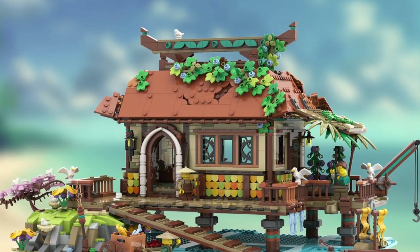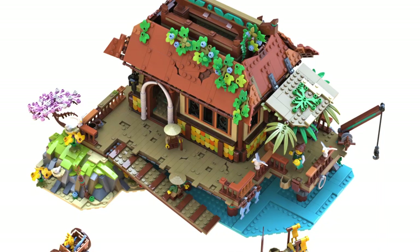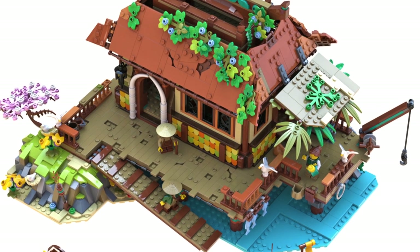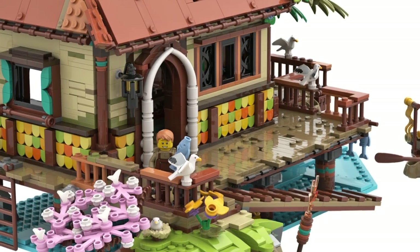The next set is the Ocean House by Hanwaz. This set is from the same designer that brought us the Mountain Windmill. The 2,157-piece Ocean House set is part of an original theme created from a story written by the designer. I love this set from when I first saw it in the first BrickLink series.